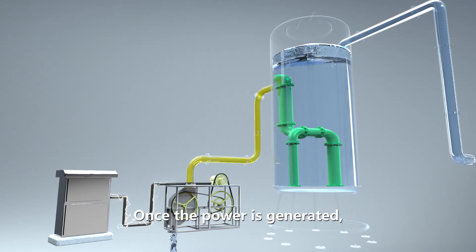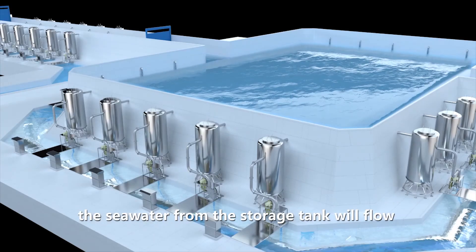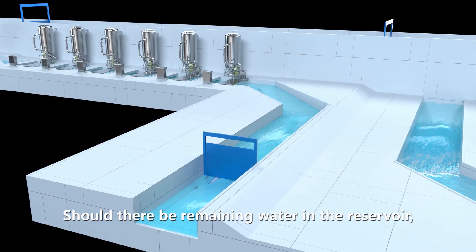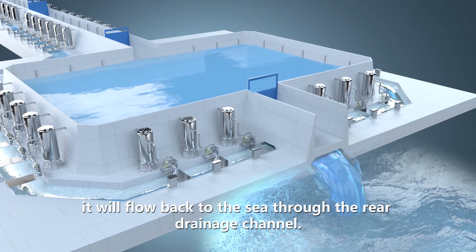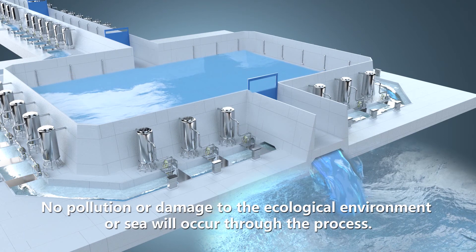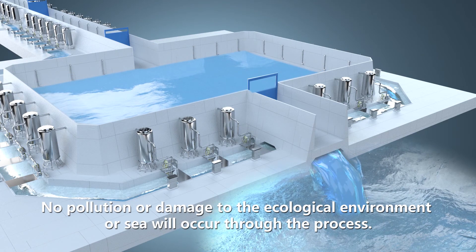Once the power is generated, the seawater from the storage tank will flow through the drainage channel and back to the sea. Should there be remaining water in the reservoir, it will flow back to the sea through the rear drainage channel. No pollution or damage to the ecological environment or sea will occur through the process.